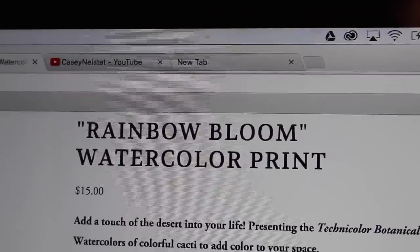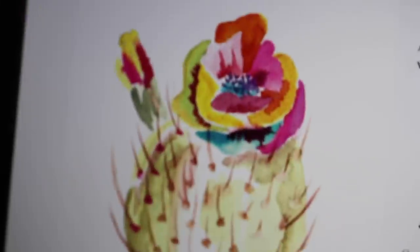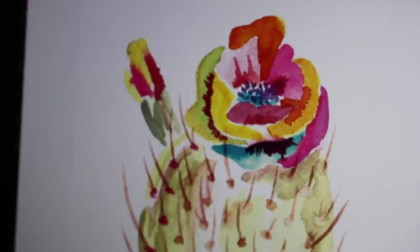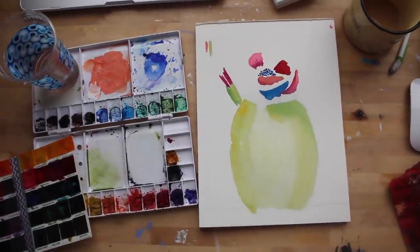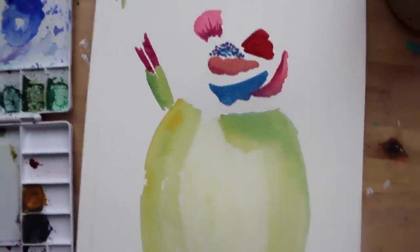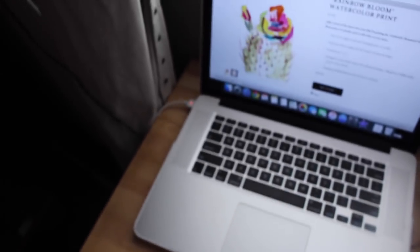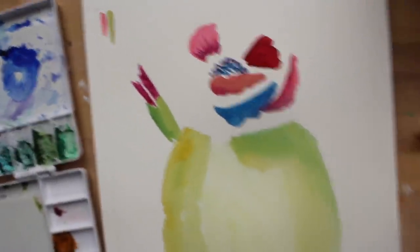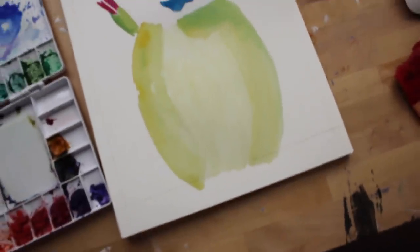First up today — you guys may be familiar with this print, which is one of the most popular in my shop. It is called the Rainbow Bloom watercolor print and it's only in a five by seven size. Everyone asked me if I make it bigger, but I can't just blow it up larger because the quality of the painting would get ruined. So I was commissioned to do a larger version and I'm doing an eight by ten right now. I'm really loving how vibrant the colors are looking, working from the small one as a reference but mostly enjoying the process.